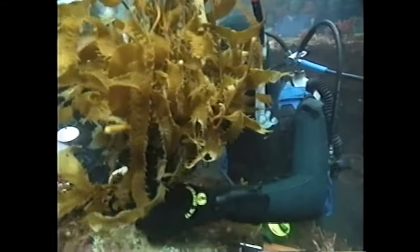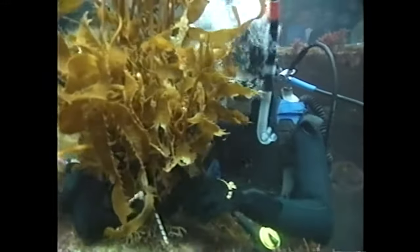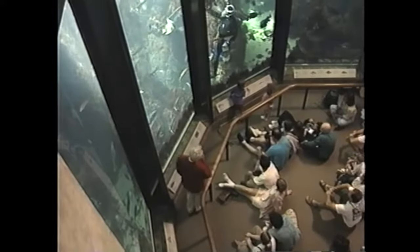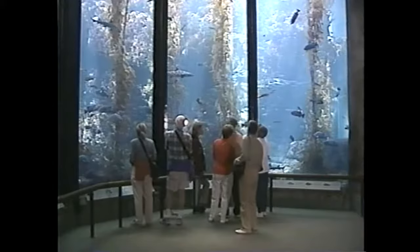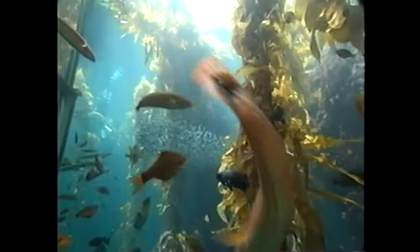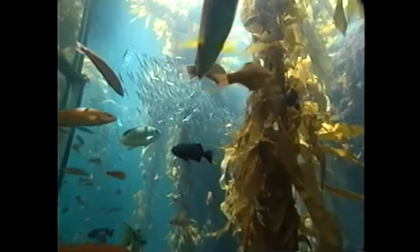I'll take bungee cords out of my bag and attach them. It really is a spectacular exhibit. One of the things I love most is going to the kelp forest window and seeing people just looking at the kelp forest. The looks on their faces are often enough to make me feel really good. The great thing about it is it really rivals what's out there in terms of diversity. It's just spectacular.